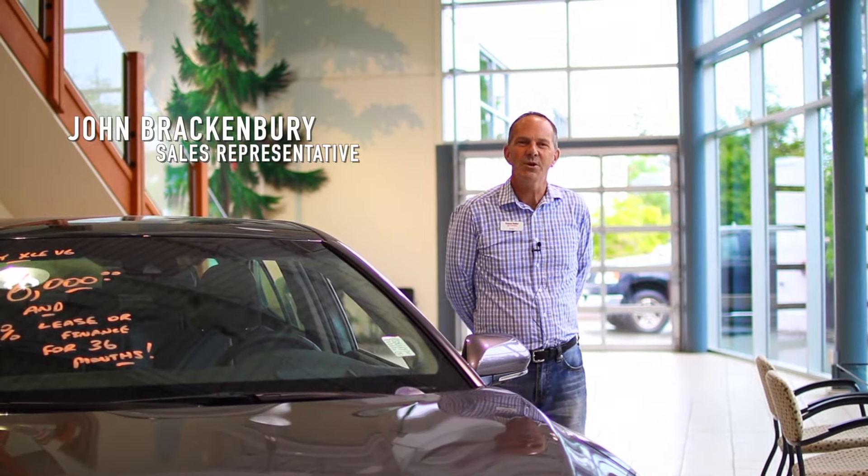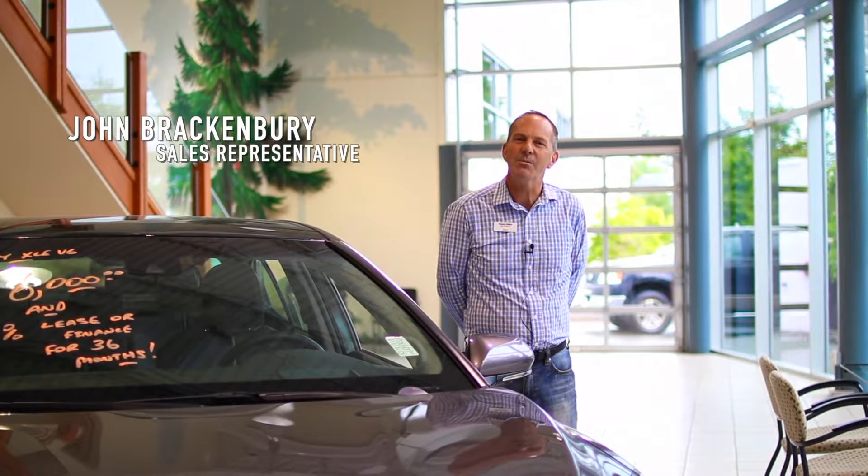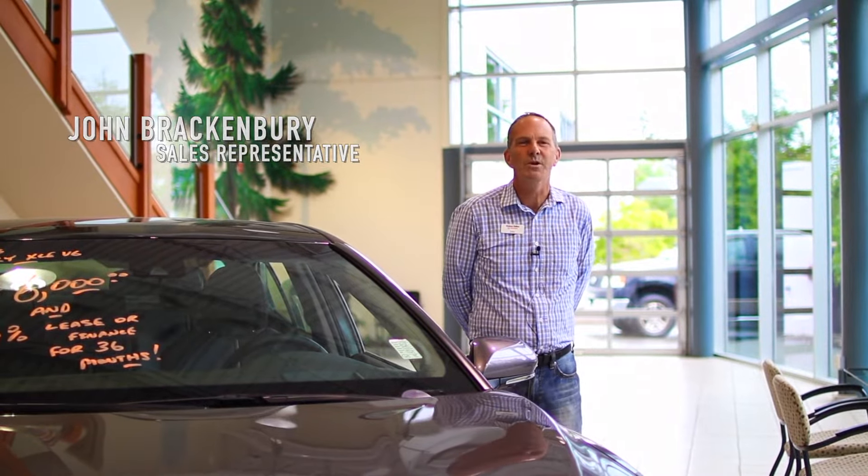Hey everyone, it's John B from Comox Valley Toyota with this month's Toyota tip of the month. Today we're going to be talking about dashboard warning lights and what they all mean.